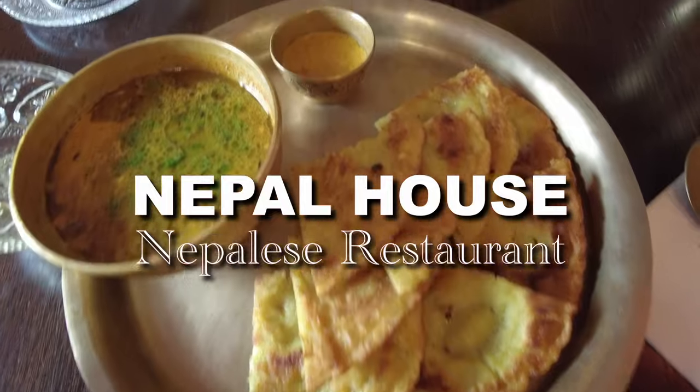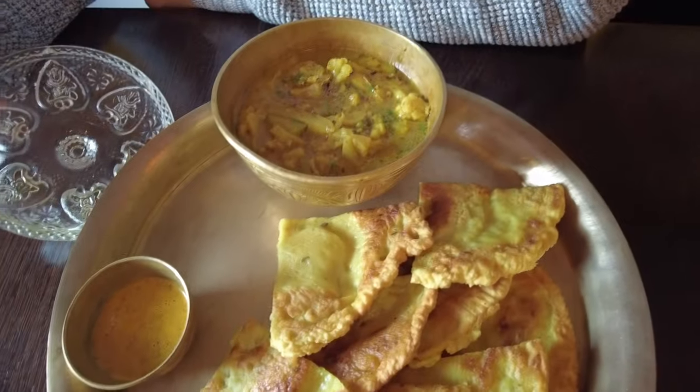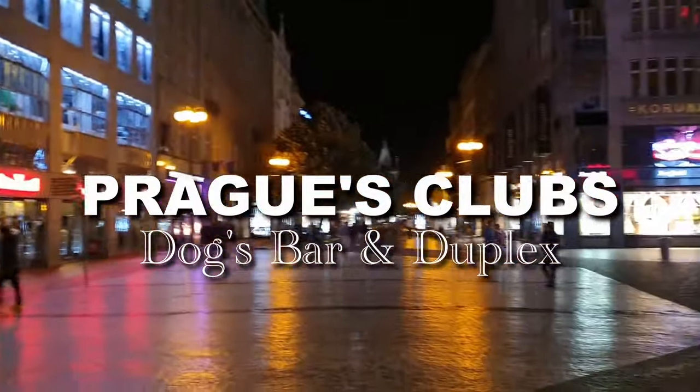Soon after that, we made our way to a Nepalese restaurant for lunch. After some rest, we decided to explore the nightlife of Prague.